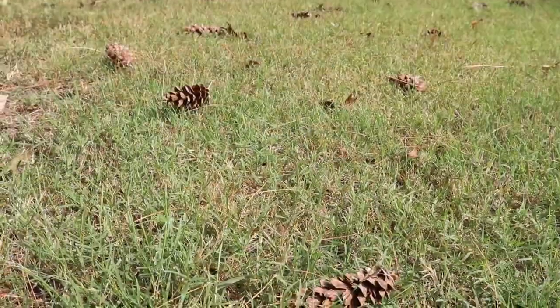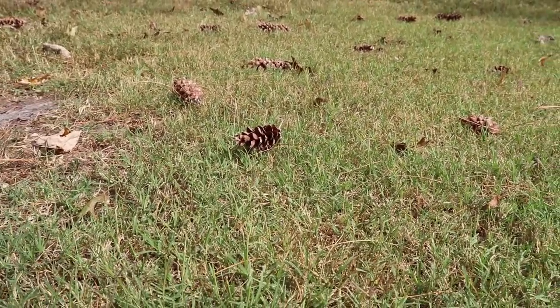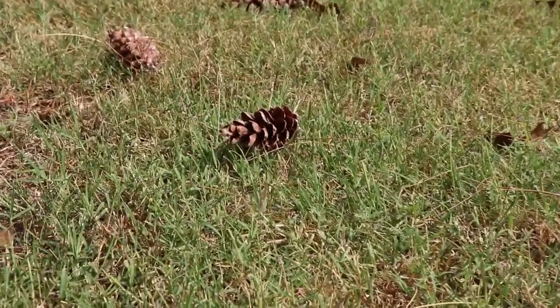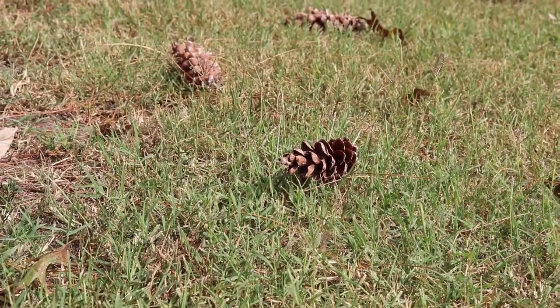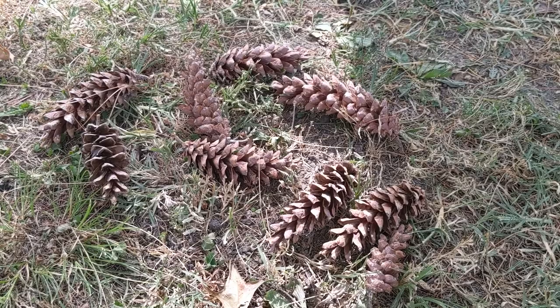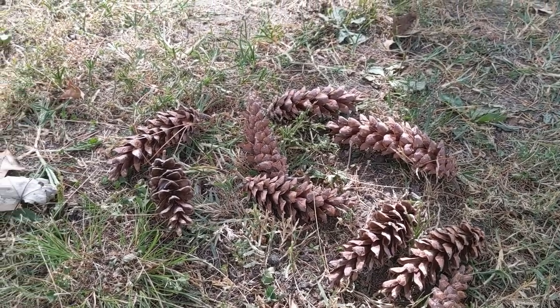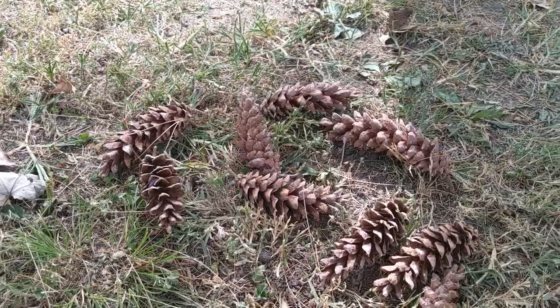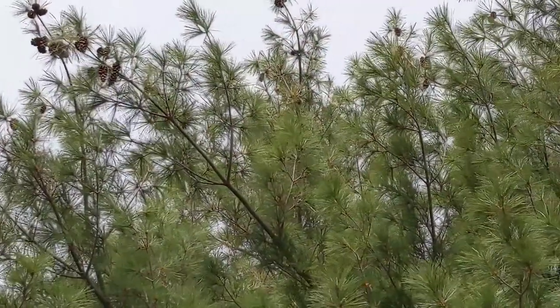Both male and female flowers, which are called cones, occur on the same tree, with pollination occurring in the spring. Cones are 4 to 8 inches in length, usually slightly curved, and mature at the end of the second season. Cone scales are rather thin and never have prickles. Cones also release a fragrant sticky resin.